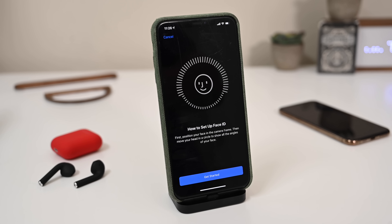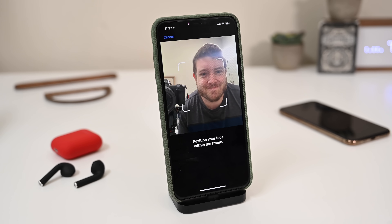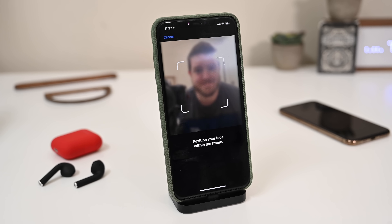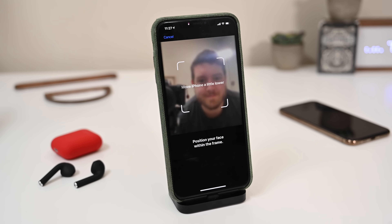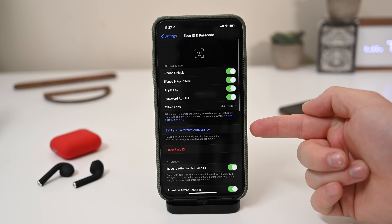Number three on the list is setting up Face ID. Now, you may have already had Face ID on your previous iPhone, and the new iPhone 11, 11 Pro, and Pro Max have even faster Face ID than ever. But all that information is securely stored on each individual iPhone, so when you go from your old iPhone to your new iPhone, your Face ID information is not transferred over. You're going to have to set up Face ID all over again. That includes your alternate appearance, so if you want a spouse or someone else to also unlock your phone with their face, you have to set up theirs on the new device as well.